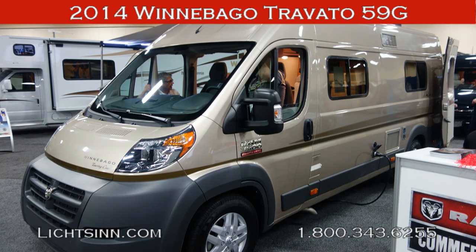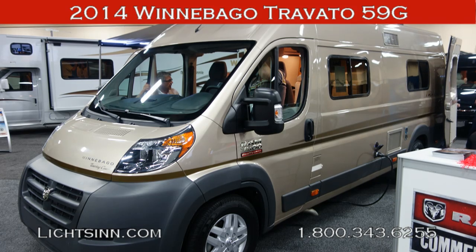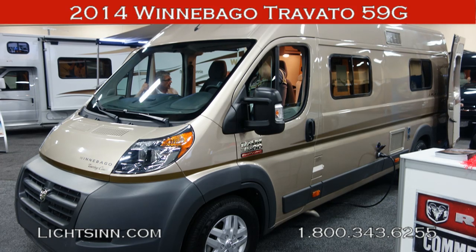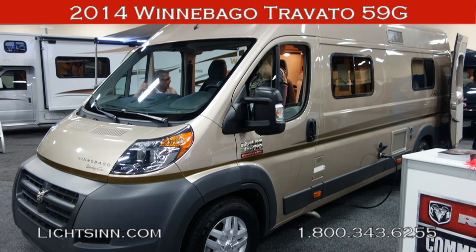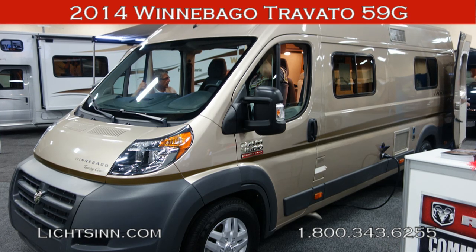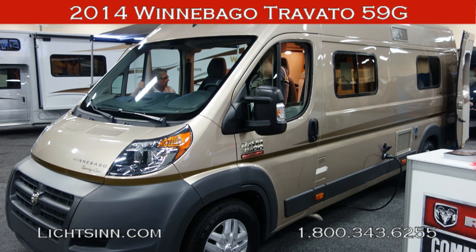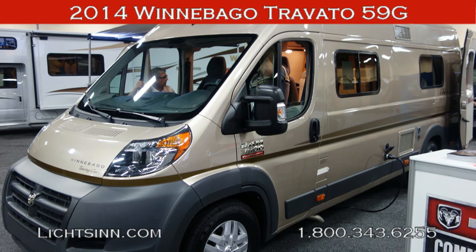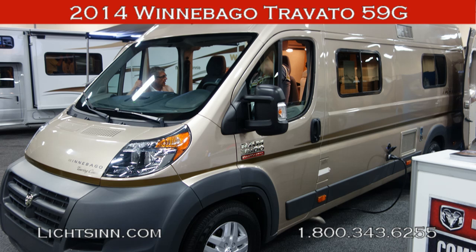Thank you for visiting Litson.com and for the opportunity to unveil the all-new 2014 Travato 59G available here at Litson Motors, America's closest dealer to Winnebago Industries, only one mile north of the Winnebago, Itasca, and Winnebago Touring Coach Division of Winnebago Industries here in Forest City, Iowa. All-new for 2014, the Travato 59G is the newest Class B addition to the Winnebago Touring Coach lineup. At only 21 feet long and only 9 feet tall, the Travato is unbelievably agile while still offering a full-feature RV experience that's perfect for the adventurous explorer.